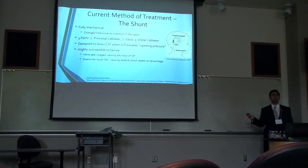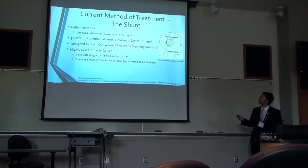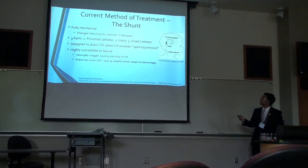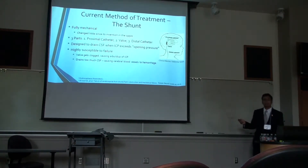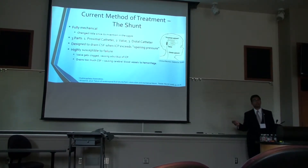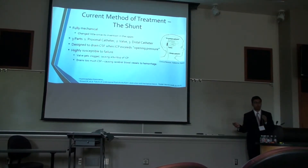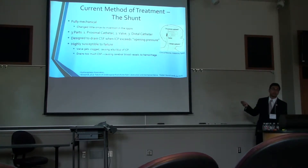Currently, the most common way to treat hydrocephalus is surgically implanting what is called a shunt. This right here is a picture of a shunt that's been implanted into a child. The shunts were invented in the 50s and have changed relatively little since then. Their main design is a purely mechanical design, acting as a tube that drains the CSF away from the brain and into the abdominal cavity. There's a certain intracranial pressure — which directly relates to the amount of CSF in the brain — called the opening pressure, and that's the pressure at which the part of the shunt called the valve opens and lets the CSF flow.